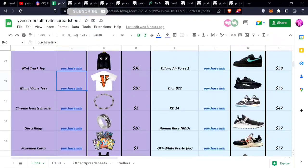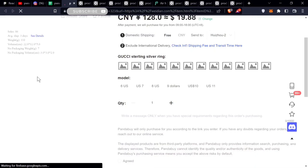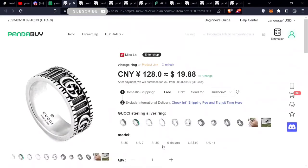All the things will be linked in the spreadsheet. If you want to find any of the items you like — let's say you like this Gucci ring — you just click the link and it brings you right to where it is. It's loading right now on Pandabuy. This is available in sizes US 10 and 11.